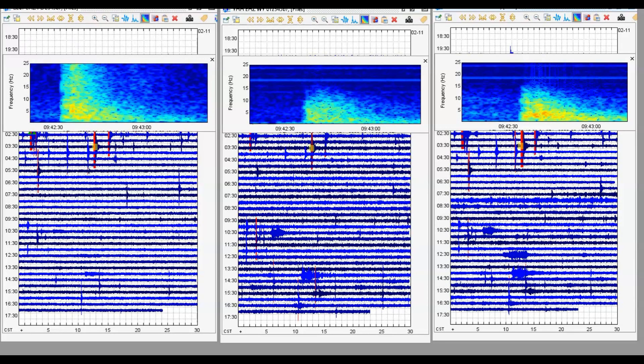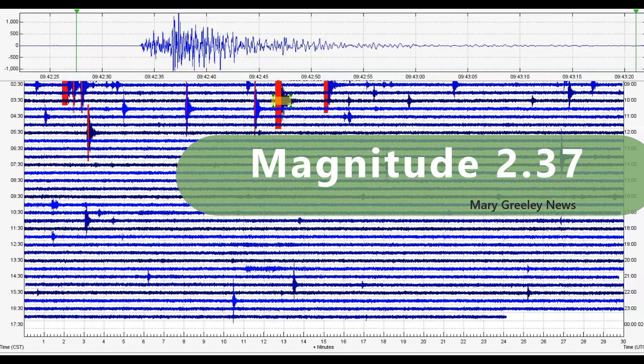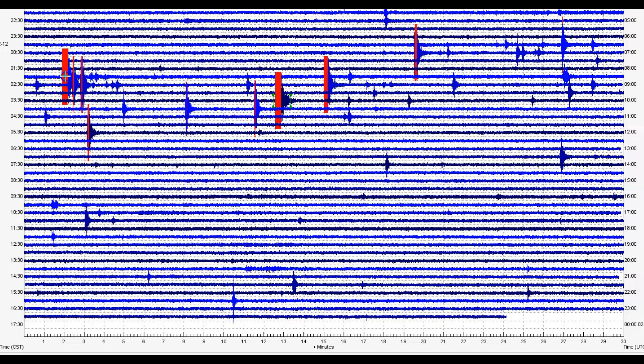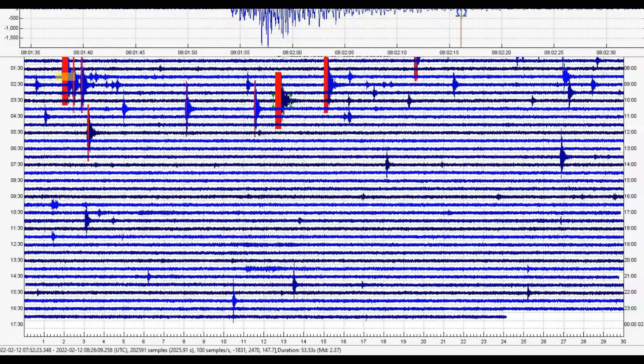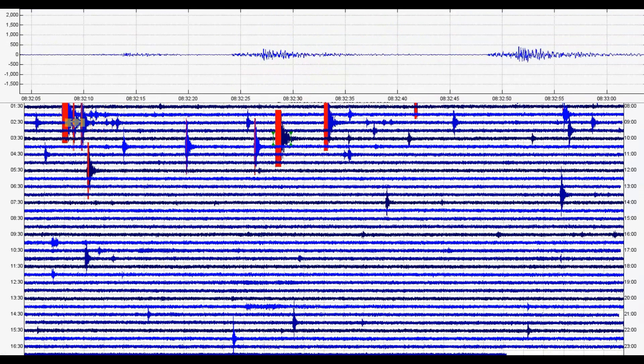The next one that looks fairly large — the borehole at Madison River looks like the better signature — at 9:42 universal time comes in as a magnitude 2.37. We'll look at its signature and go back to look at these other ones. We could pull this up so you can see them. There have been quite a few.